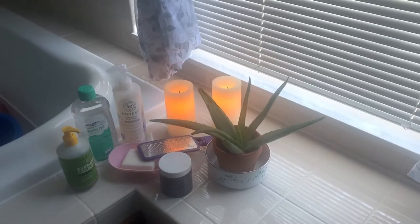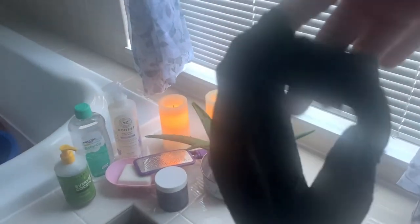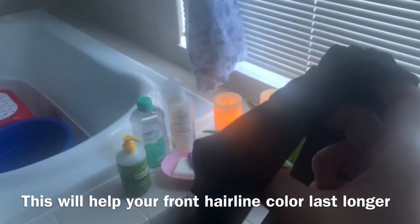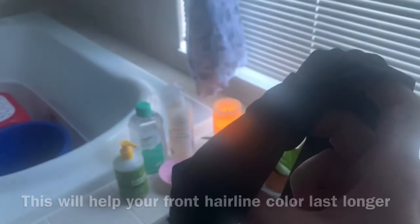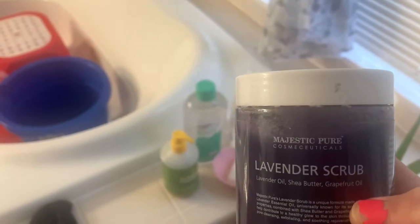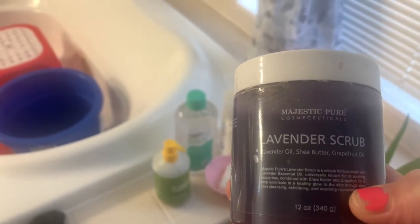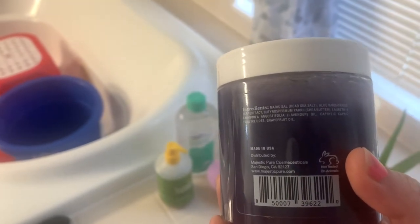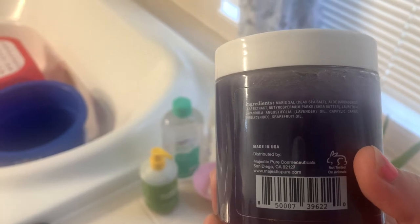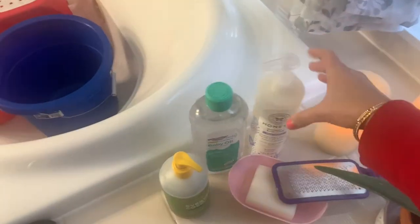First, I use this headband — the same kind you use when putting on a face mask, to tuck your hair back. This is a lavender scrub from Majestic Pure Cosmeceuticals; it has lavender oil, shea butter, and grapefruit oil. I don't use it every day — maybe once a week or even once every two weeks. It's good and leaves your skin feeling soft.